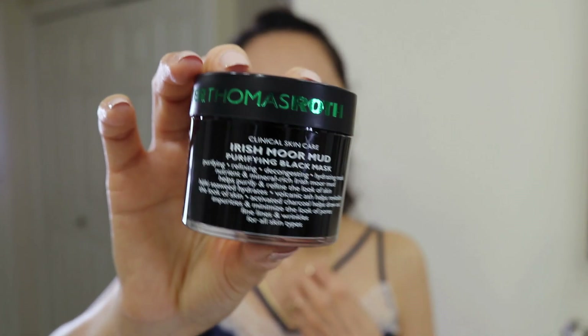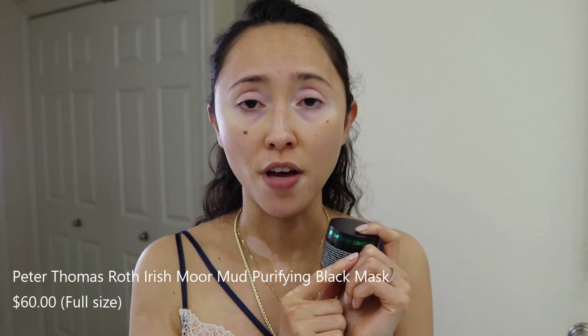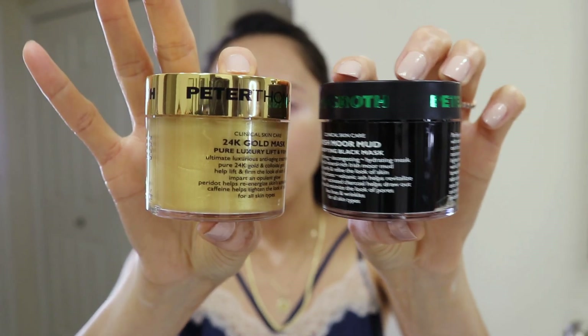Once my face is fully clean, if it's a mask day — like today, Sunday — I go for a mud mask. I've been using the Peter Thomas Roth Irish Moor Mud for around two months. I purchased it in a holiday kit with several Peter Thomas Roth masks. They're a little smaller than full size but honestly huge, and I'm definitely going to repurchase the kit in December.